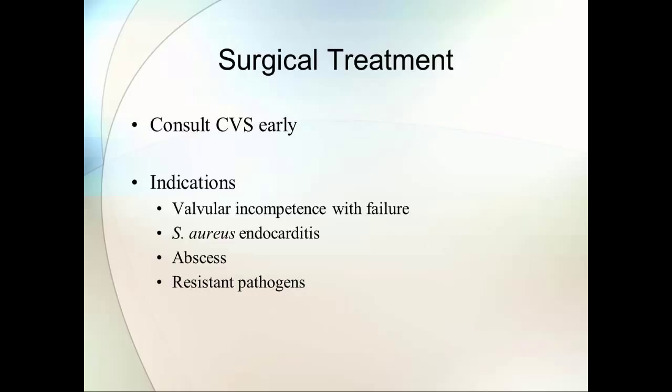Even in all-comers, data from about 10 years ago from the Duke Collaborative Study shows that infectious endocarditis had a worse prognosis than lymphoma. Only about half the patients were alive at five years, and 40% were still alive at six years. It's probably not dramatically better now. Even in selected patients who can get guideline-based care, some do a lot worse than this overall curve.